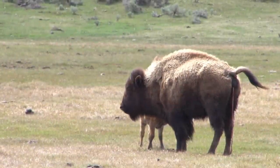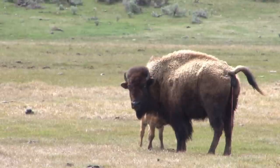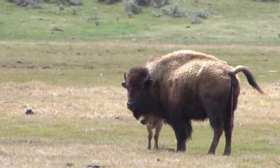My name is Rick Wallen. I'm the Bison Ecologist and the team leader for our Bison Ecology program at Yellowstone National Park.